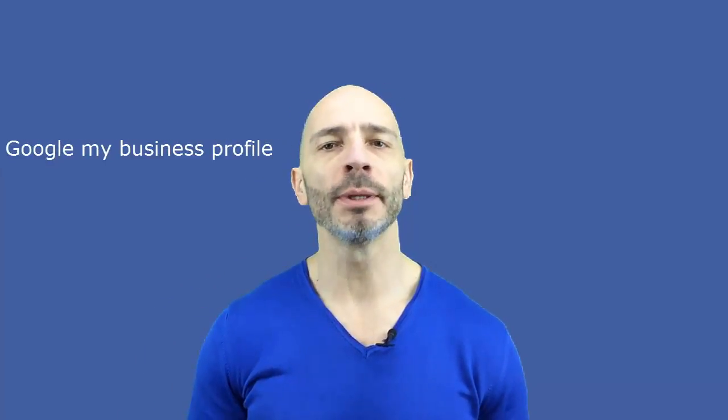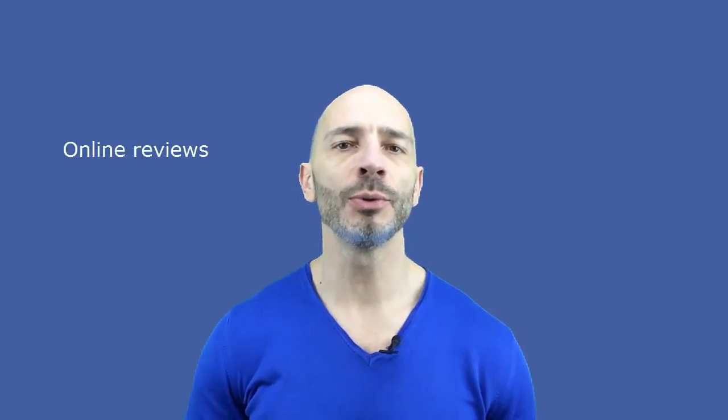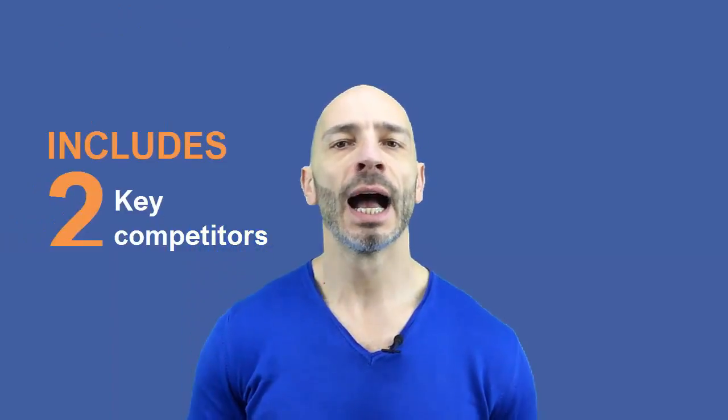The audit assesses six key areas which are crucial for online success if you're a small business owner. They include Google My Business profile and business citations, links, site content, online reviews, and social media profiles. The audit also includes comparison with two key competitors, which gives us a precise idea of what we need to do to be ahead of them.